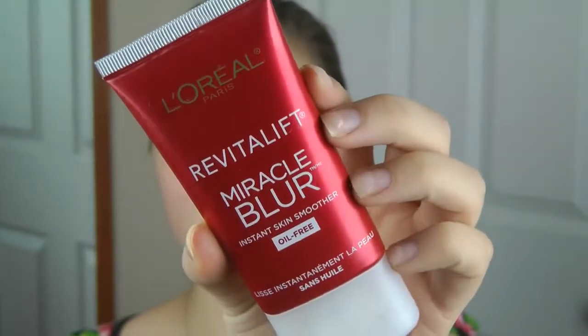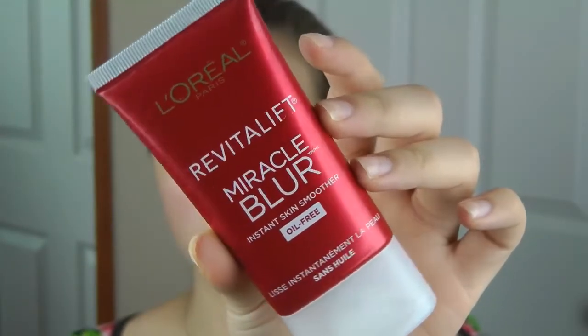The first thing I'm going to use is the L'Oreal Revitalift Miracle Blur. It's basically just a primer that blurs your pores and it's something I absolutely adore. I'm going to take a tiny, tiny bit on my finger and apply this all over my face. Whenever I have blemishes, I tend to go for blurring and matte primers because I want to even out my skin's texture and make my blemishes a little bit less noticeable.